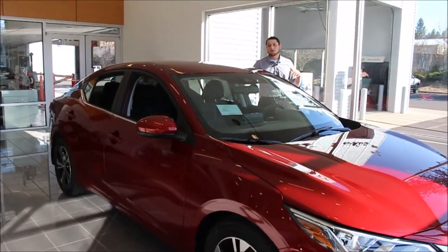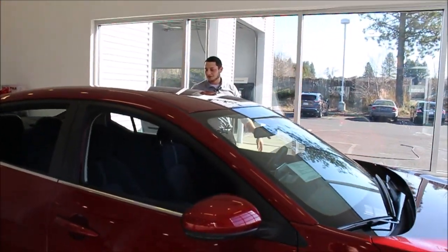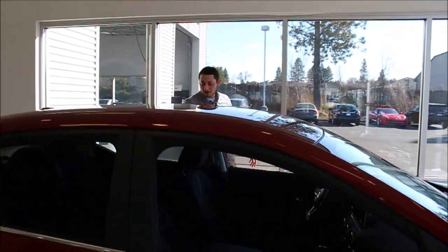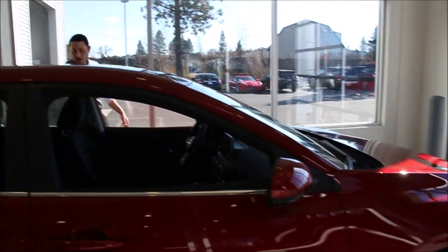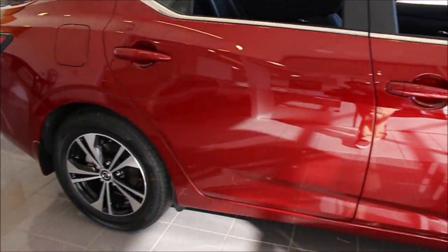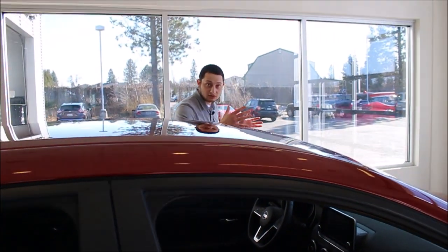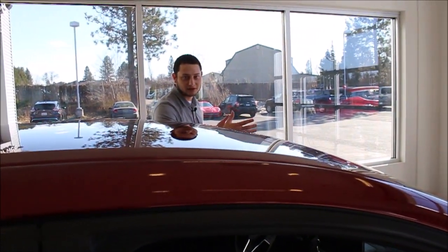What we have here is stocked full of a bunch of safety features, all standard, which is really nice. You've got things like a 7 inch driver assist display in here, along with your intelligent forward collision, rear automatic braking, forward collision warning, high beam assist, lane departure warning, which can actually alert you if you're going out of your lane of travel.